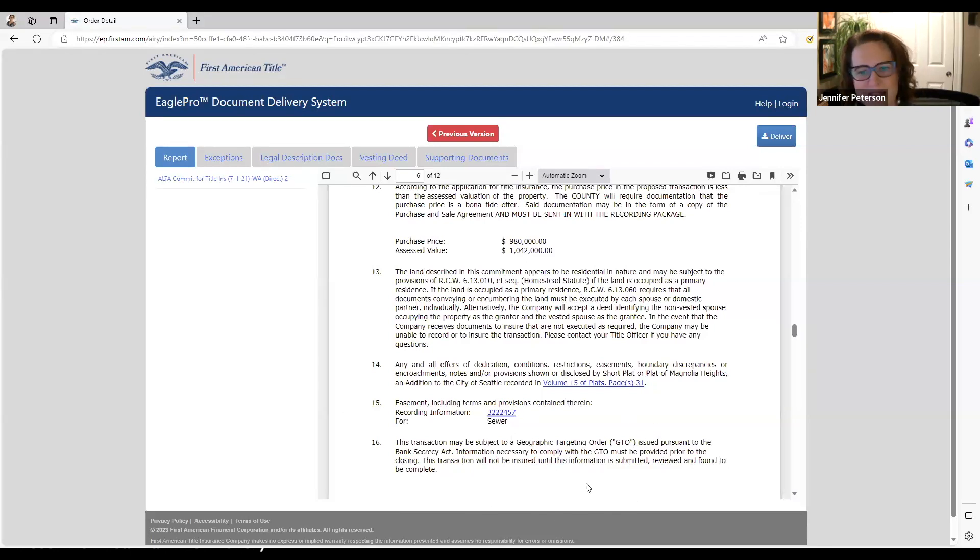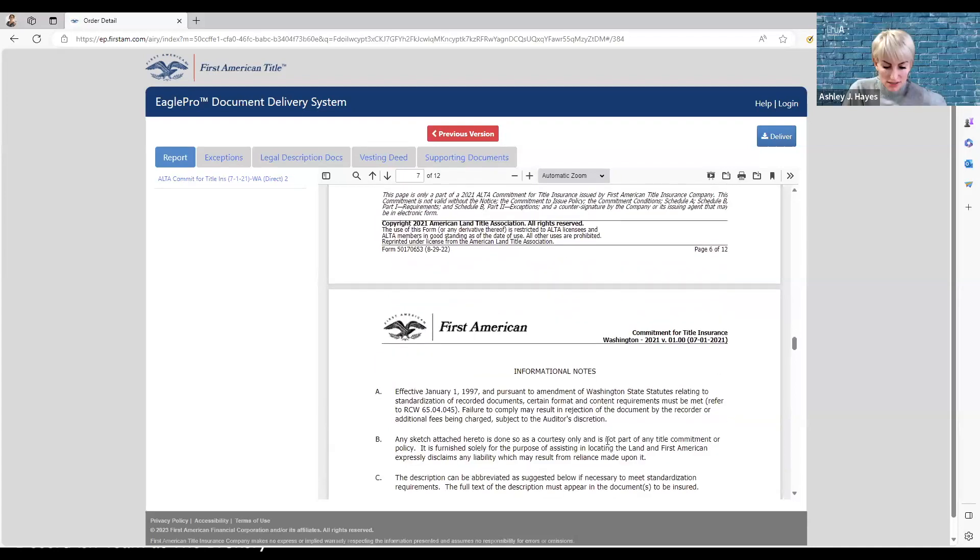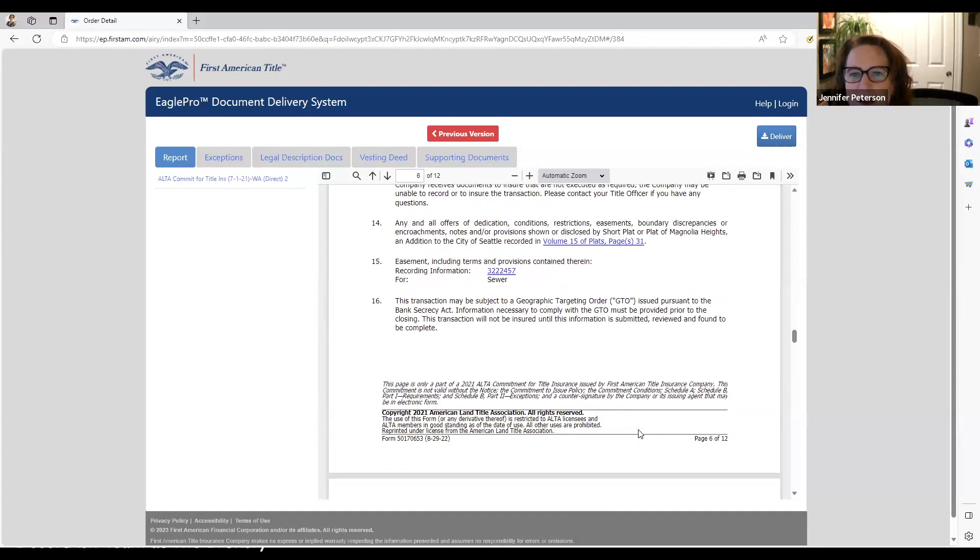This paragraph is always in every single title report when the buyer or the seller is an LLC, because that requires additional homework to make sure the entity is legitimate. There's also a Geographic Targeting Order, or GTO — this came up when they had lists of foreign entities deemed terrorists and didn't want any assets they held here. This is a government paragraph you only have to worry about if there's an LLC involved.